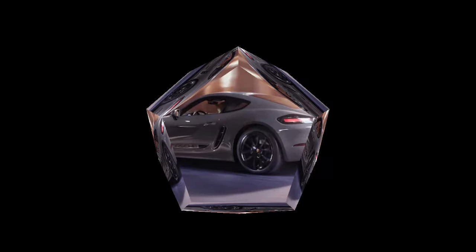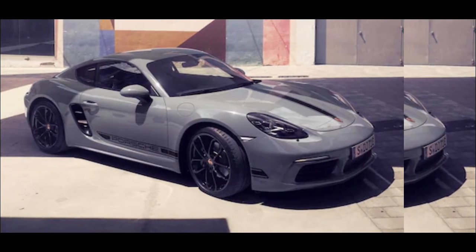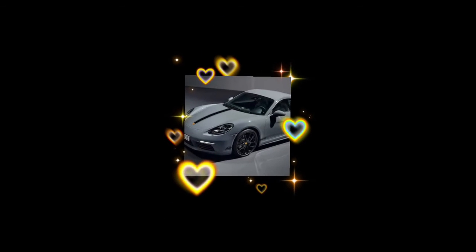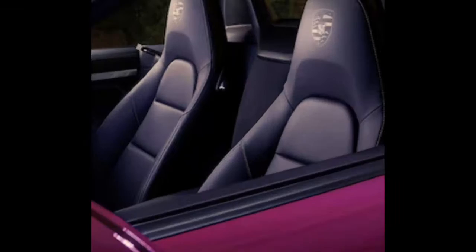Everything else in the Style Edition marks an upgrade over regular 718s too, with plenty of otherwise optional content now standard, including black leather upholstery with chalk color contrast stitching, a heated steering wheel, illuminated stainless steel door kick plates, and the Porsche crest embossed on the seat headrests.